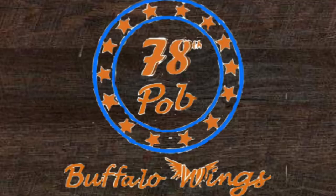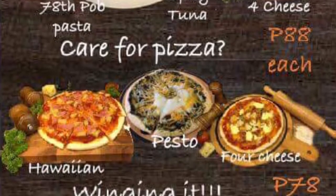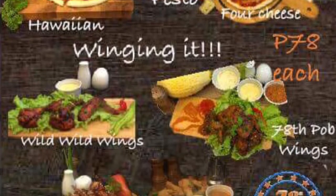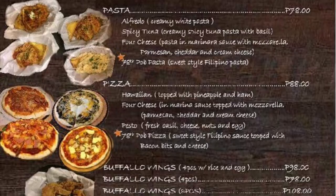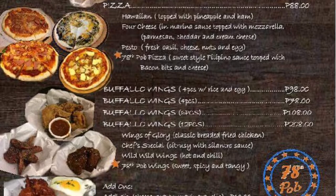For this video, I'll be featuring one of the food stalls located here, which is the 78 Food Hub Buffalo Wings. What they cater as of the moment is their buffalo wings, pizza, and pasta. There are four variants of pasta, four variants of pizza, and four variants of buffalo wings — so imagine that, so many choices!